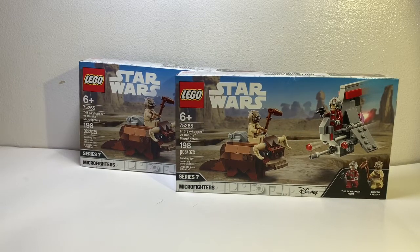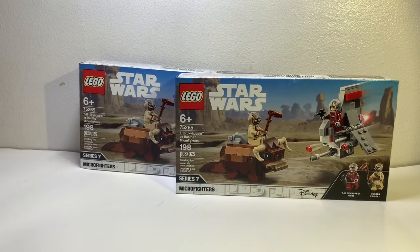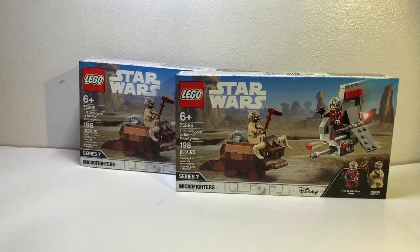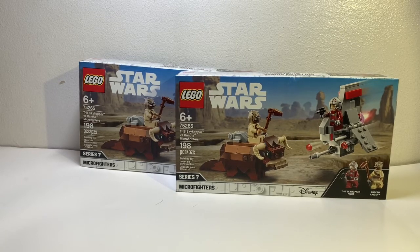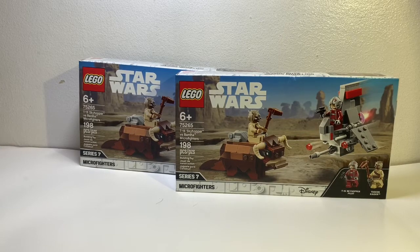I'll be giving away like two battle packs, this micro fighter set, and possibly a CMF series minifig. That's what we're going to be giving away, and trust me it's going to be pretty awesome. But I can't get there without you guys.